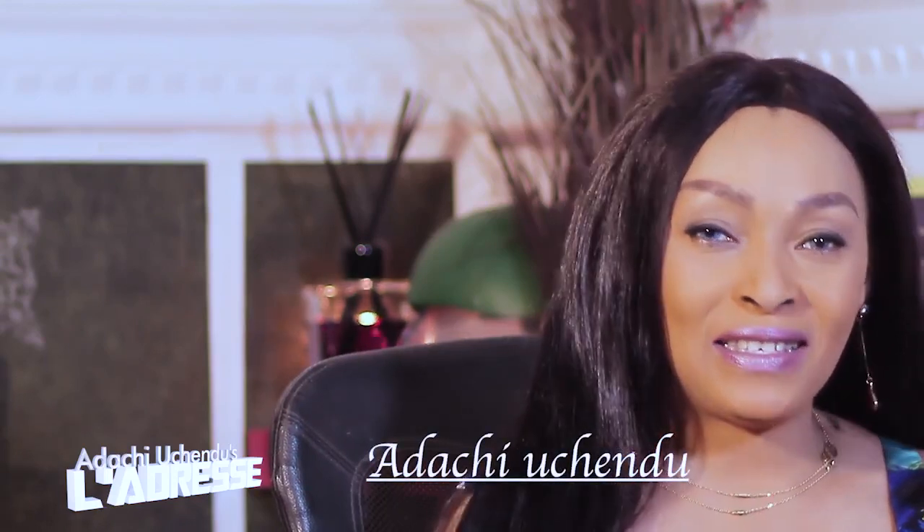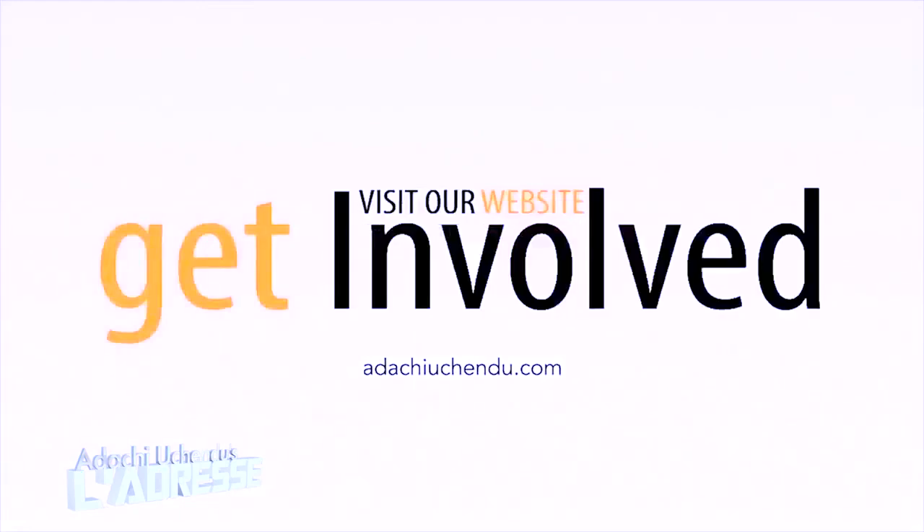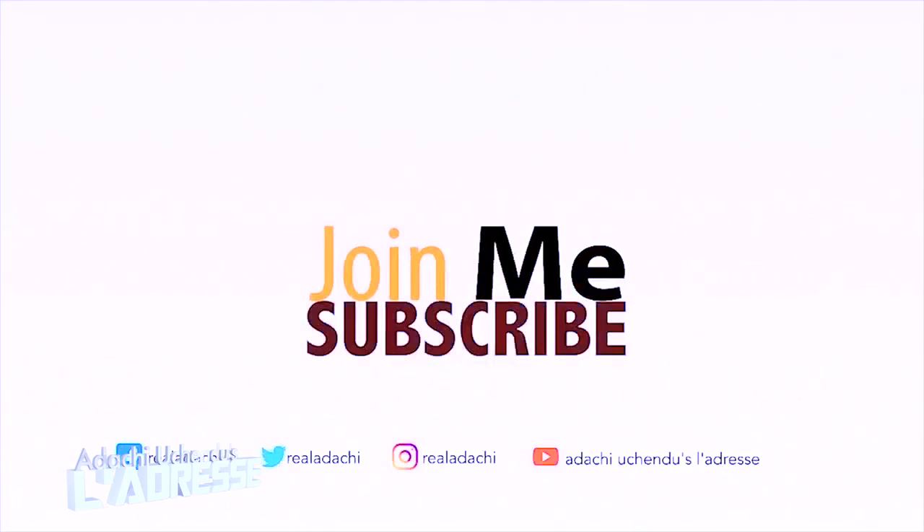Hello everybody, my name is Adachi Uchedu and this is Adachi Uchedu's Live Address. I want to start by saying thank you so much to all my subscribers. Just know that my heart appreciates you. For those of you that haven't subscribed, what are you waiting for? Please do — it is free. Click the subscription button below to be notified of new videos, and feel free to suggest any travel topic you'd like discussed.